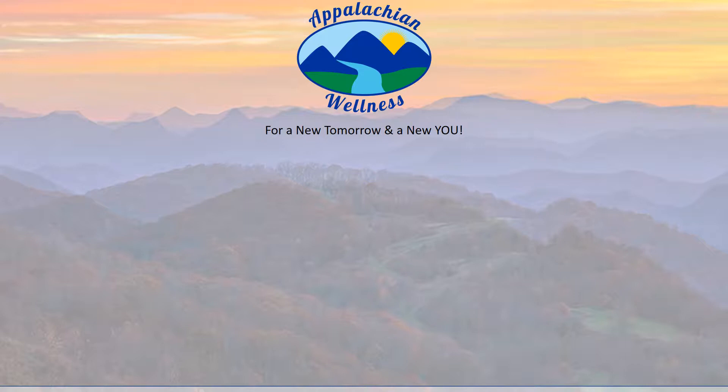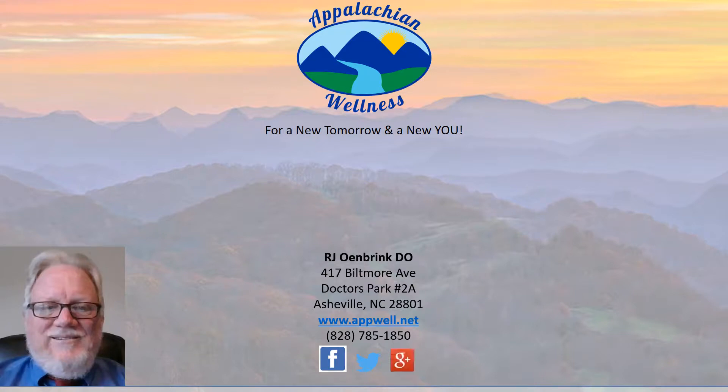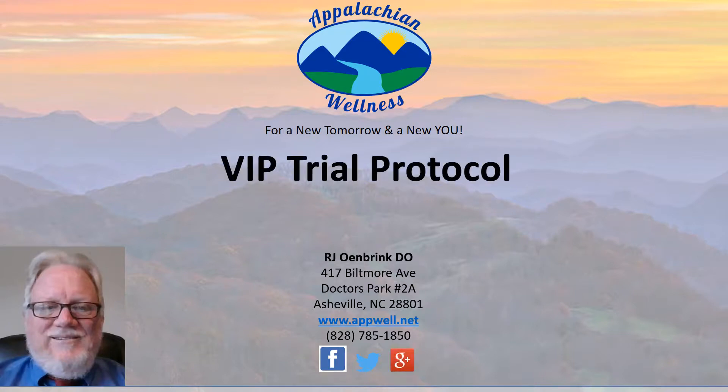Appalachian Wellness for a new tomorrow and a new you. I'm Raymond Owen Brink, President and CEO of Appalachian Wellness here in Nashville. You can follow us on social media. This is a review of the VIP trial protocol, or how to give the first dose of VIP — vasoactive intestinal peptide.